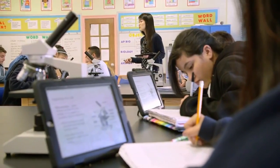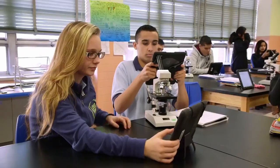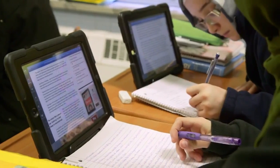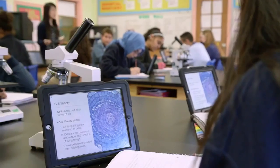The iPad has allowed me to cater to different learners — auditory, visual, and kinesthetic learners. So the students can actually watch videos, read articles, and do hands-on apps and activities, and they're more engaged in the classroom.